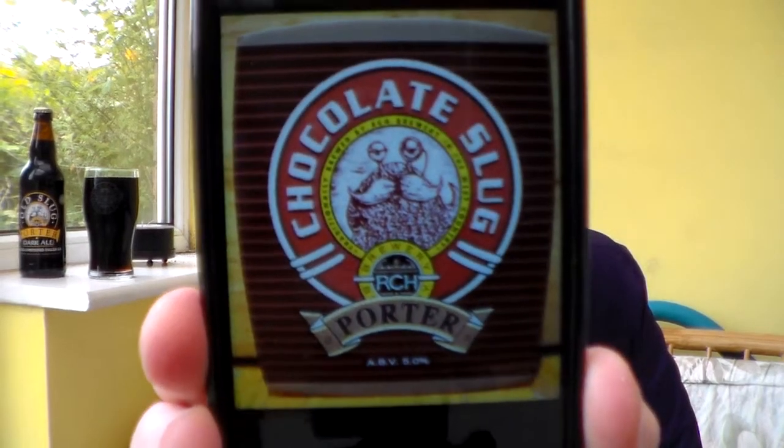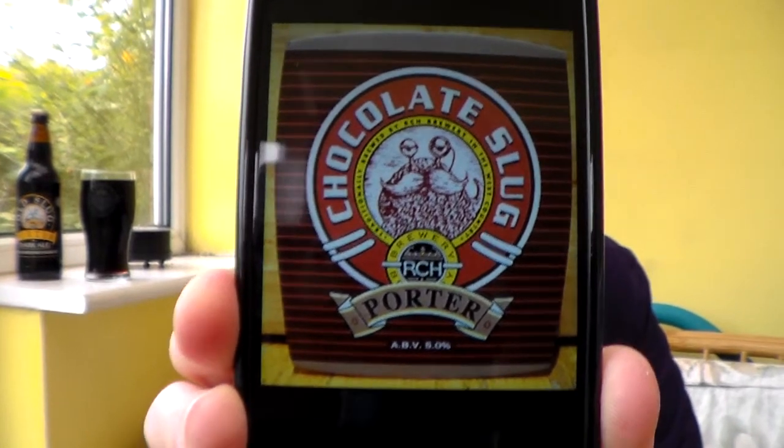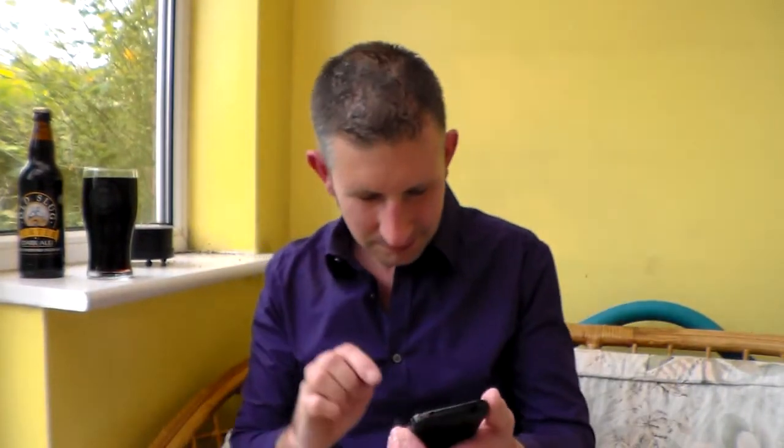I have got a picture on my phone — there we go — a picture of the label or the pump clip on my phone there, so that is the actual beer I will be reviewing. There is no information with this beer, but I have had this beer before. I had it at Wetherspoons at their Real Ale Festival and I was blown away by it, literally. So I'm going to review it for you today, see what I think again from the comfort of my back room.